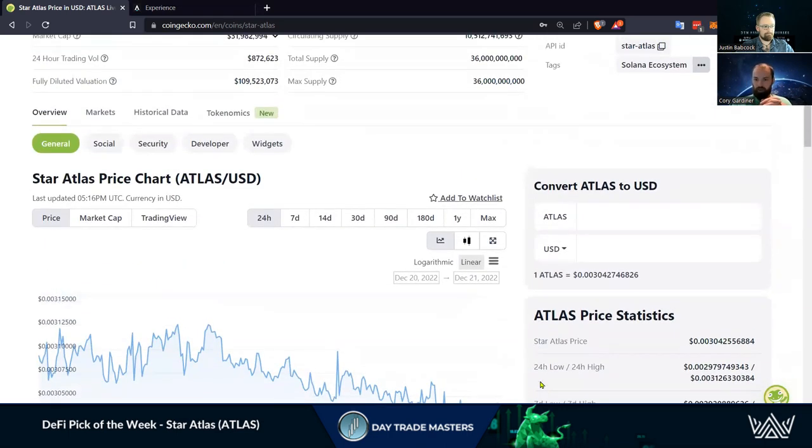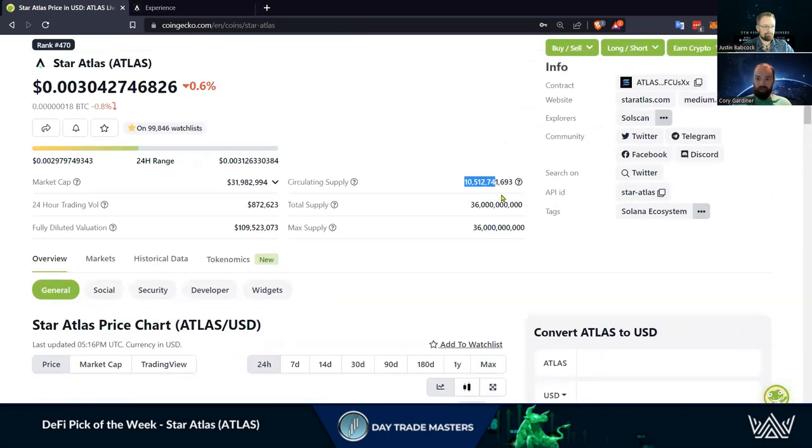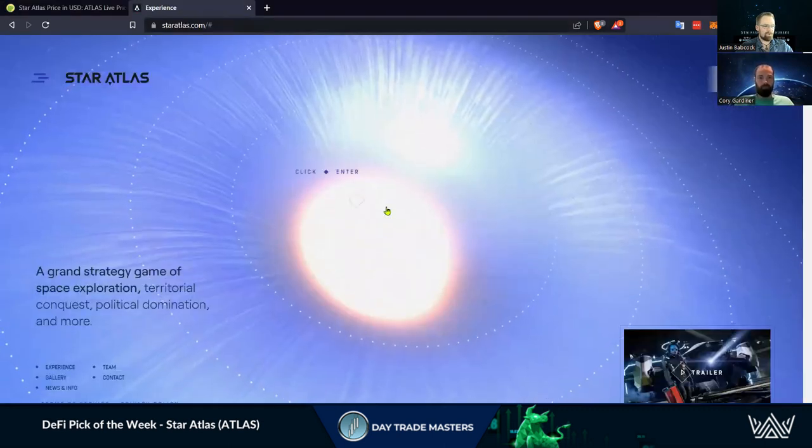I like that you touched on the amount of supply that's been released compared to the max supply — that's something we always look at as traders. Is 65% of the coin going to be dumped on us, or is it going to be a slow release? It's not necessarily a bad thing. This is a play-to-earn game, so it's going to be released as bounties. We want to verify the tokenomics before we get too ahead of ourselves as investors.